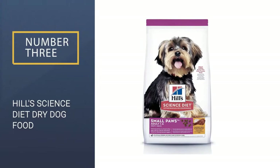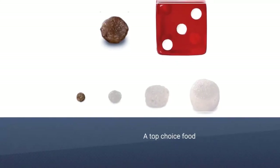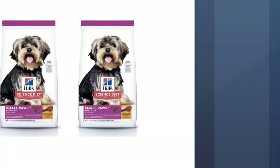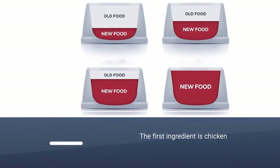Number 3: Hill's Science Diet Dry Dog Food. A top-choice food for small and toy-breed puppies, Hill's Science Dog Food provides balanced nutrition with added fish oil for proper healthy brain and eye development. Its first ingredient is chicken and packs dozens of essential vitamins and amino acids into its formula.